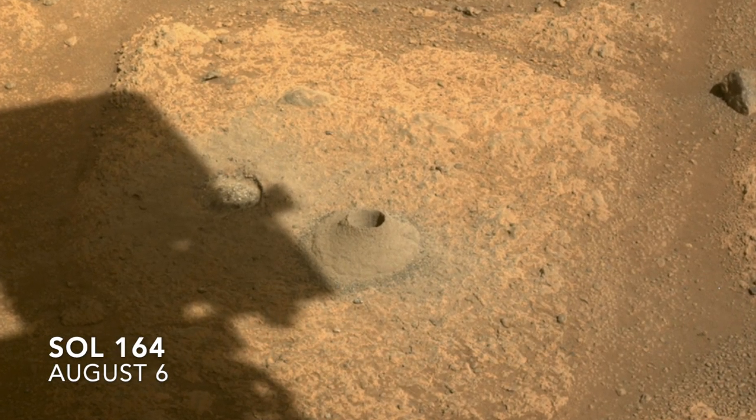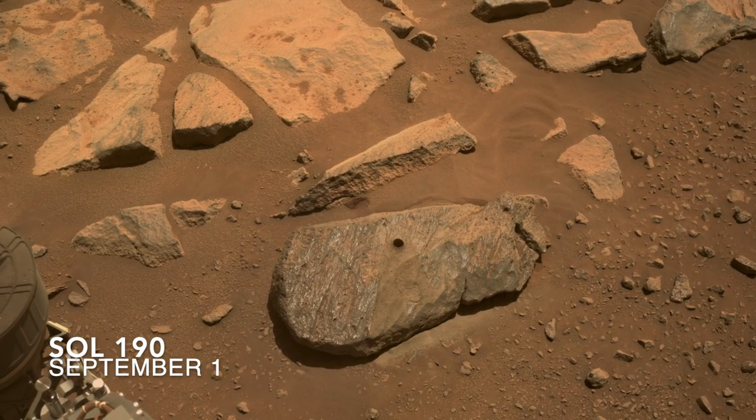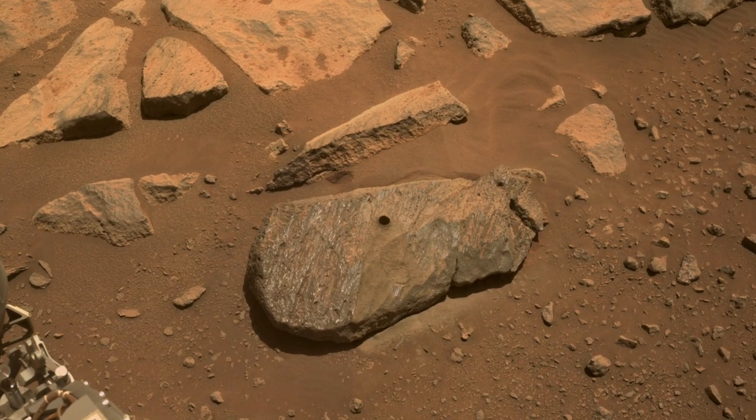After its first attempt to collect a core sample last month came up empty, Perseverance appears to have succeeded on its second try. But did it really?